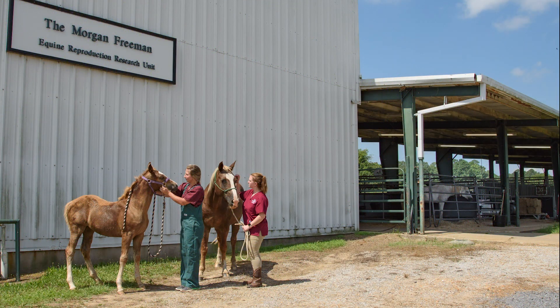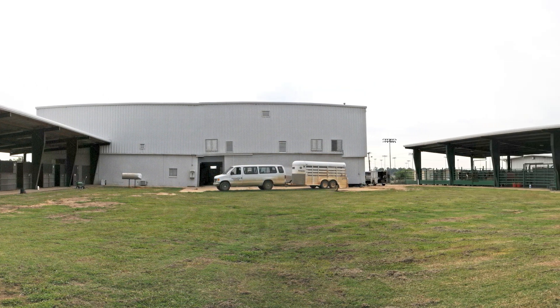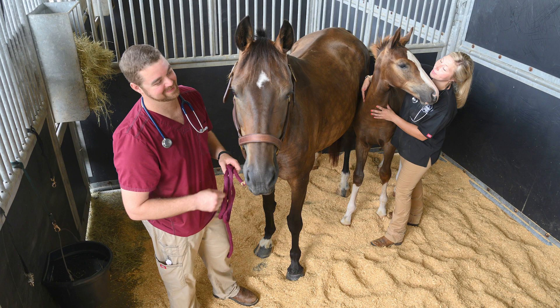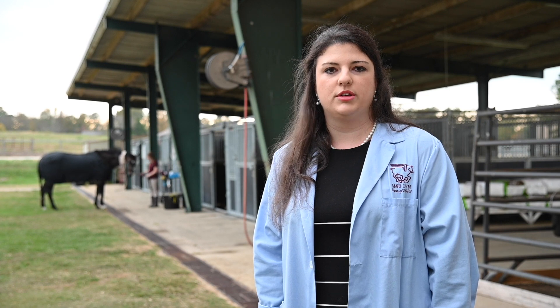The Morgan Freeman Equine Reproduction Research Unit was opened in 2004 and is extensively utilized by our equine theriogenologists to conduct research regarding reproductive disorders. This concludes our segment on the large animal tour and our Morgan Freeman Equine Reproduction Research Unit. If you have any questions, please feel free to contact our admissions office and we look forward to seeing you on campus soon.